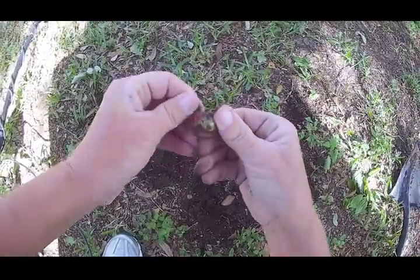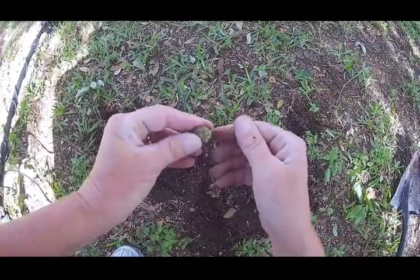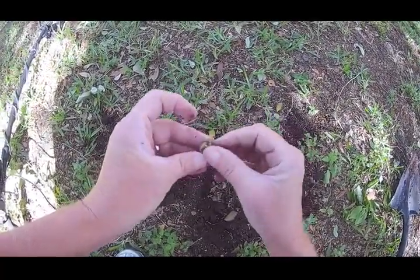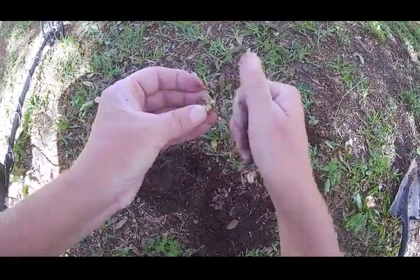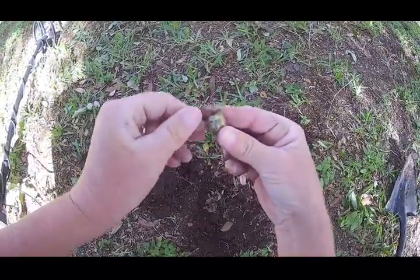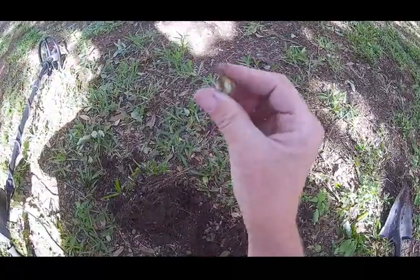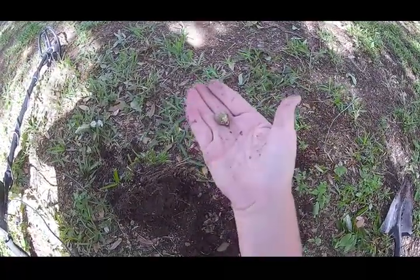I don't know what it is, it's ringing up 71, 72. I don't know what that is. The mystery object. All right, on to the next.